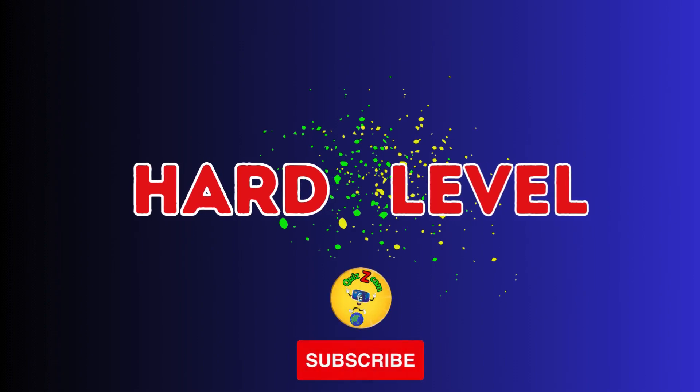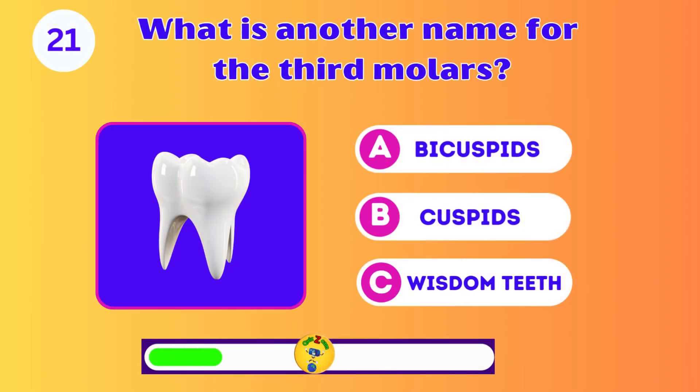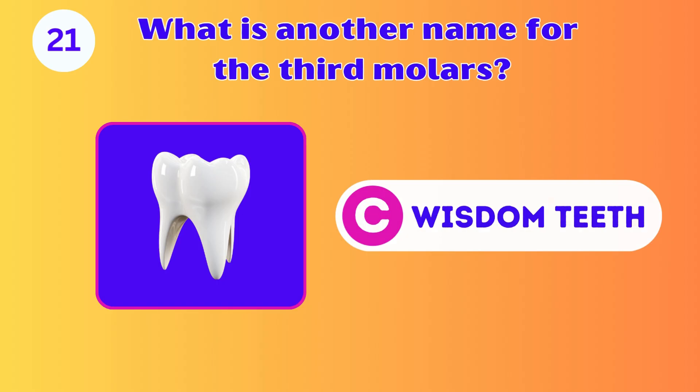Are you ready for a real challenge with the hard level? Let's go. What is another name for the third molars? A, B, or C? It's C. Wisdom teeth.